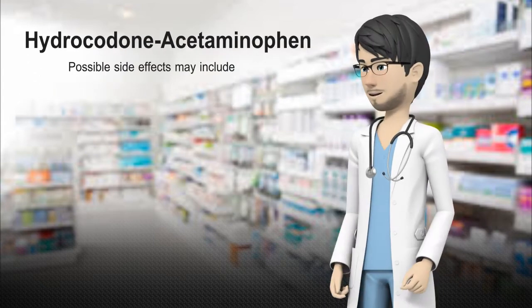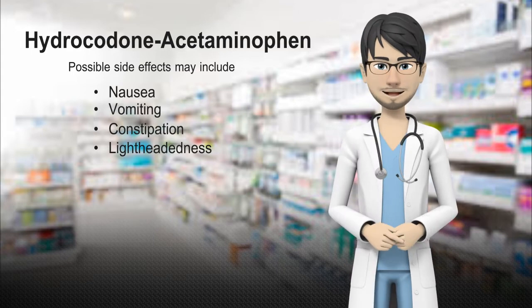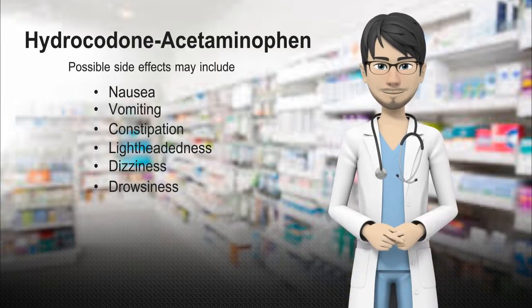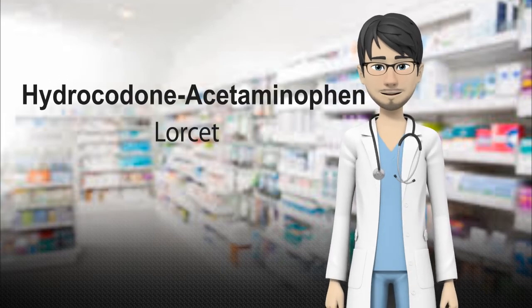Possible common side effects include nausea, vomiting, constipation, lightheadedness, dizziness, and drowsiness. As a side note, once you've taken this medication for a while, these side effects may decrease. If any of these side effects persist or worsen, contact your pharmacist or doctor promptly.